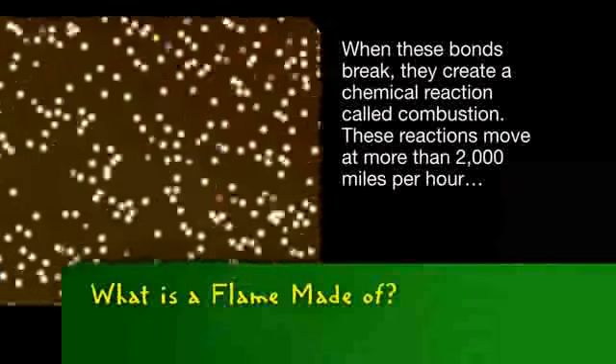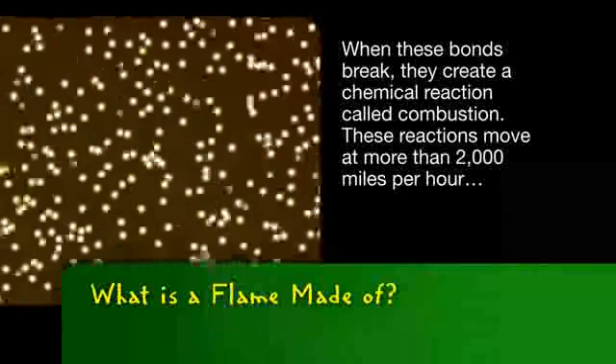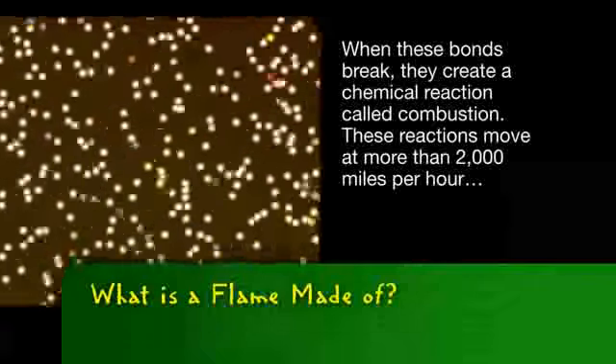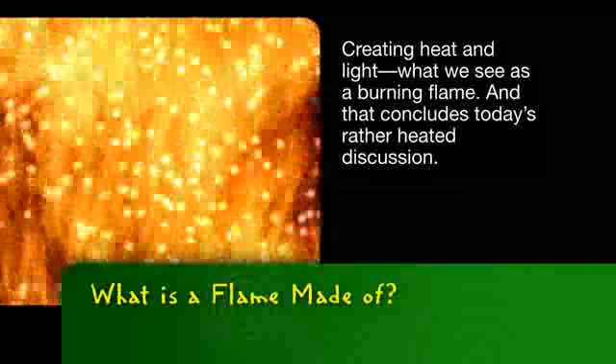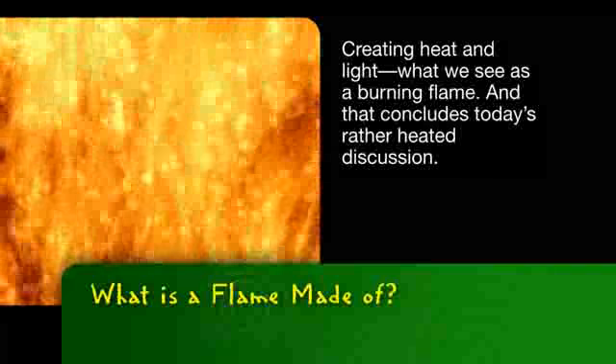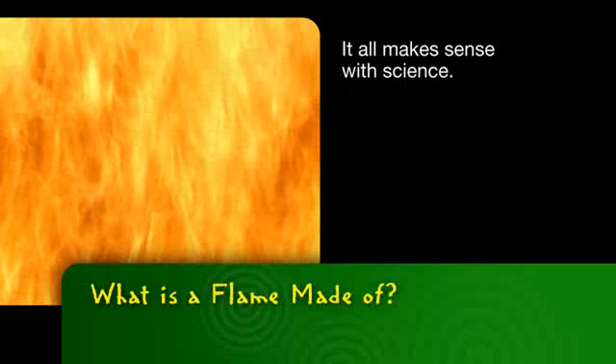When these bonds break, they create a chemical reaction called combustion. These reactions move at more than 2,000 miles per hour, creating heat and light. What we see is a burning flame. And that concludes today's rather heated discussion. It all makes sense with science.